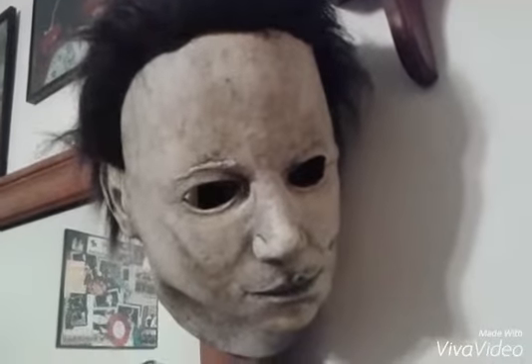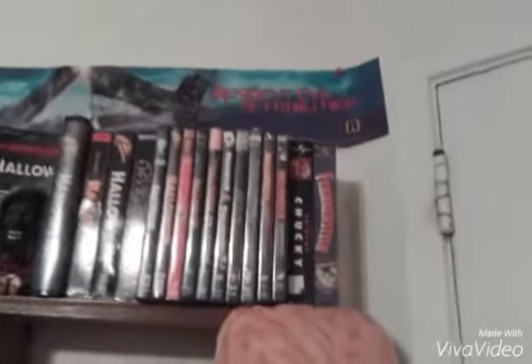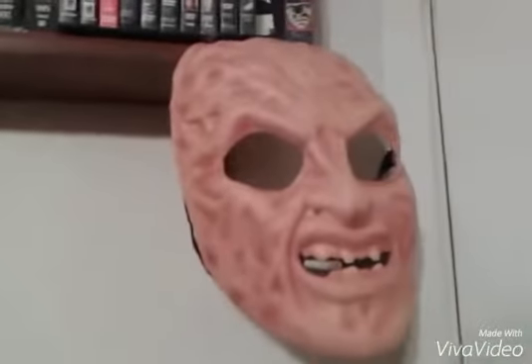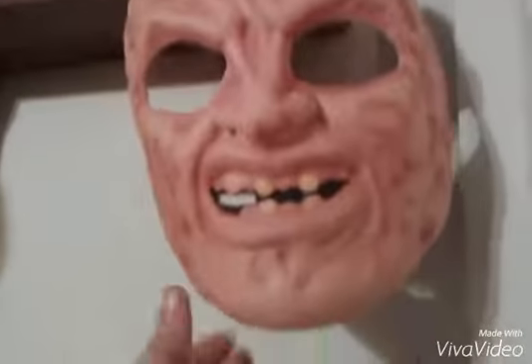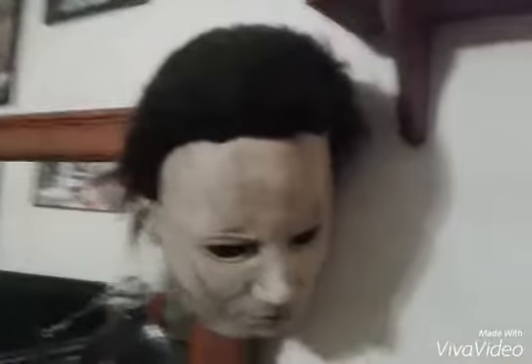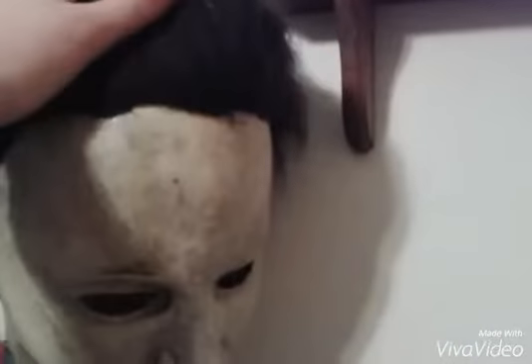This is my horror collection, so to speak. I'm going to go by each thing that I have here. It's still growing — it's not much, but it's still growing. I have a Freddy Krueger mask. It's kind of cheap made, but it looks awesome. I found that at Goodwill. Pretty much all of these I found at Goodwill or so.